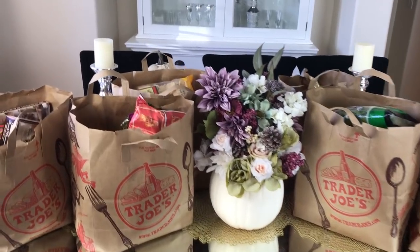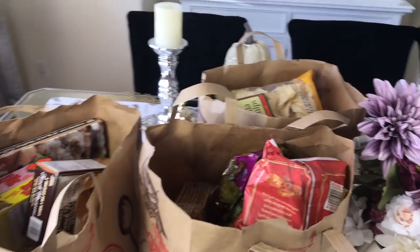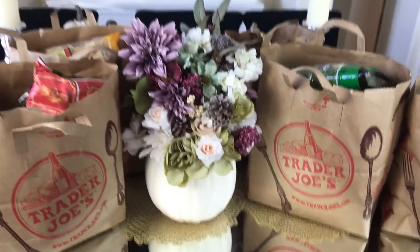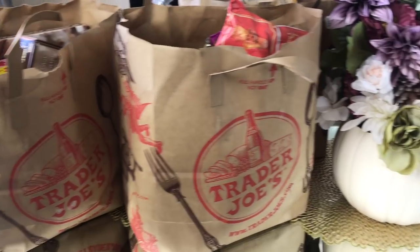I'm now back home with all my groceries. I spent over $230, which is pretty crazy, but I do have a family of six so I had to get a lot.